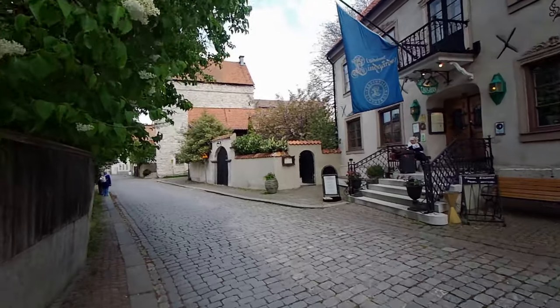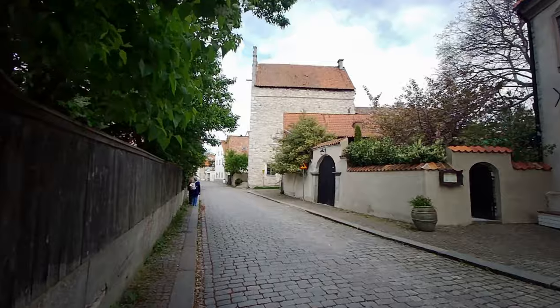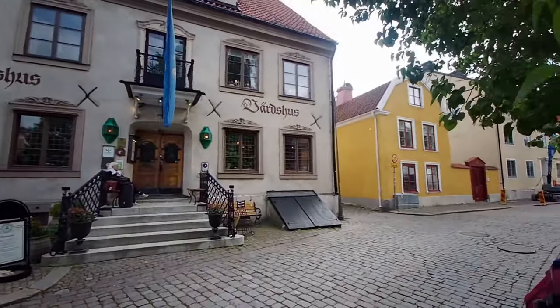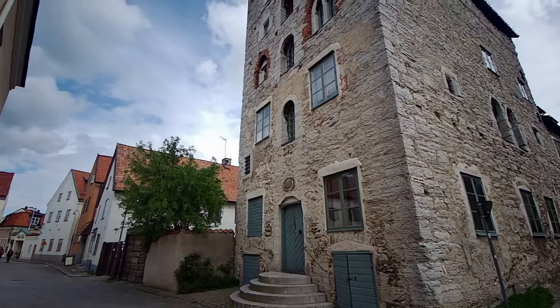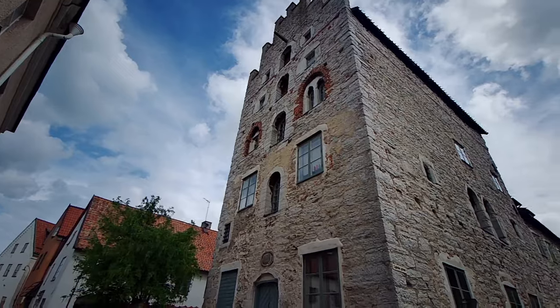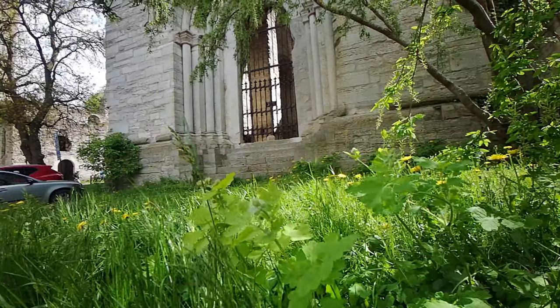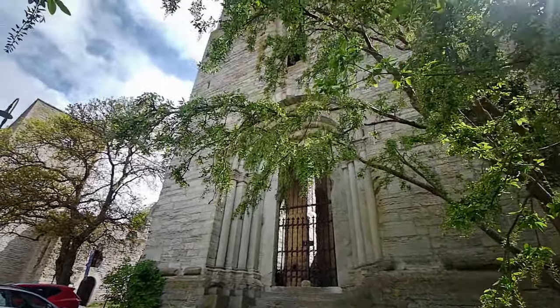With its natural beauty and ancient history, Gotland is a mystical, inspiring place that attracts many artists. Their handicrafts are sold in local Visby shops. Gotland is particularly known for its wonderful ceramics and woollen items — the grey wool and lamb skins from local sheep warm and decorate many Scandinavian homes.